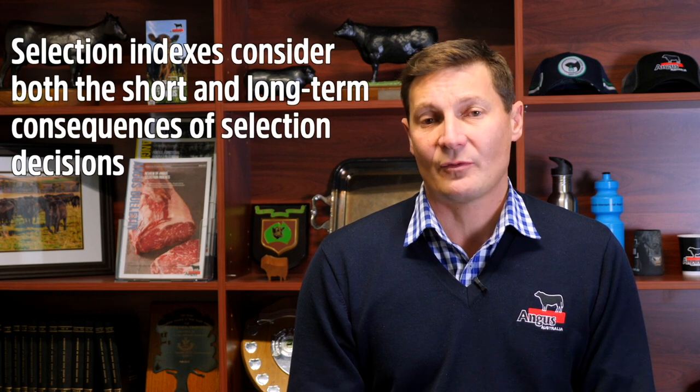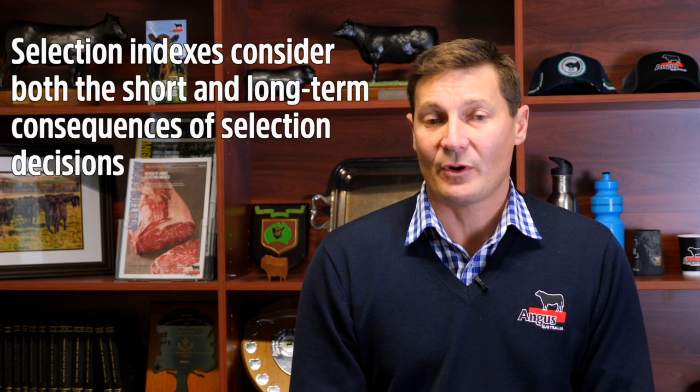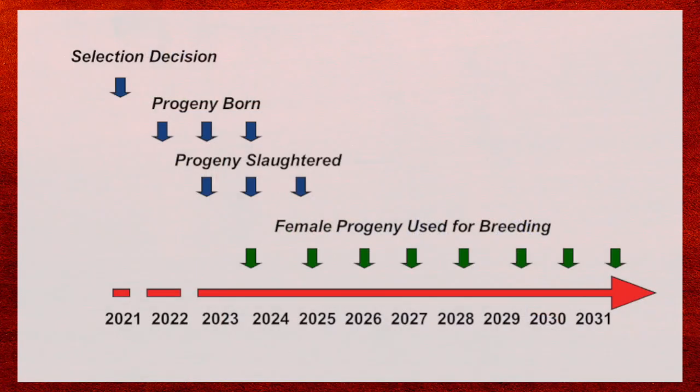The selection indexes consider profitability over the long term. They consider the profitability from a particular sire's progeny — both steer progeny that are sold and, in the case of self-replacing selection indexes, the profitability retained through replacement daughters. All self-replacing scenario indexes look at profitability over a 20-year time frame, trying to capture the full influence of the genetics of a particular animal within a breeding program.